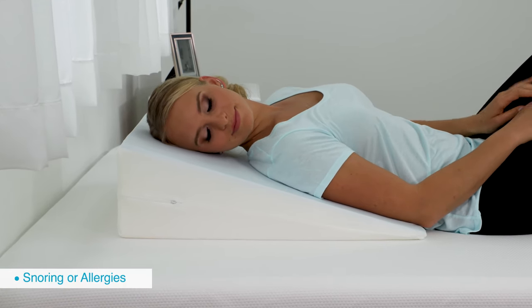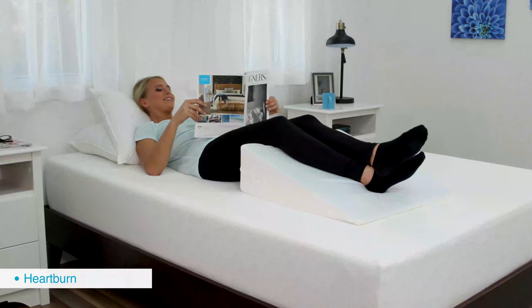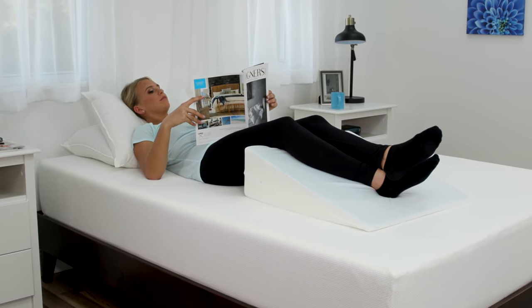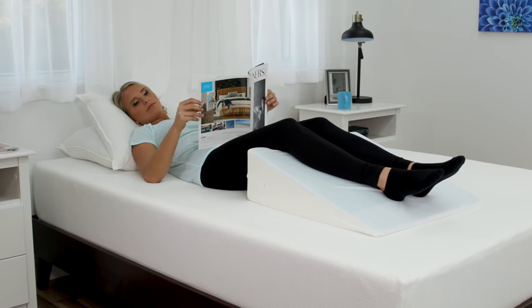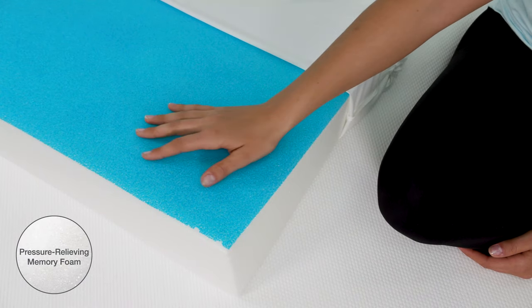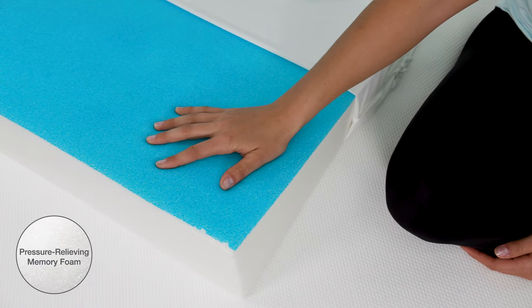It is also ideal for those who suffer from snoring, allergies, acid reflux, heartburn, or poor circulation. The versatile bed wedge pillow can be used to support and elevate your head, feet, or shoulders comfortably with abundant support. The dual layer construction of pressure relieving memory foam in this wedge provides ultimate